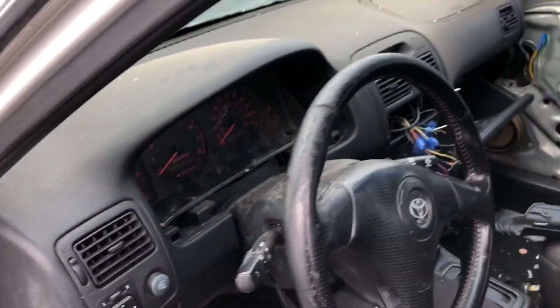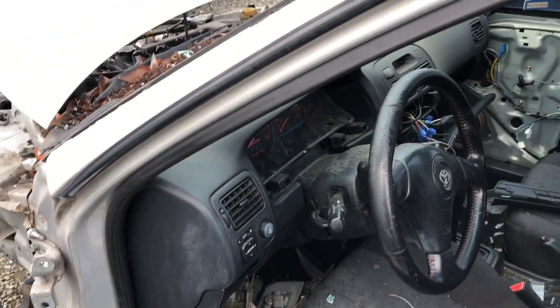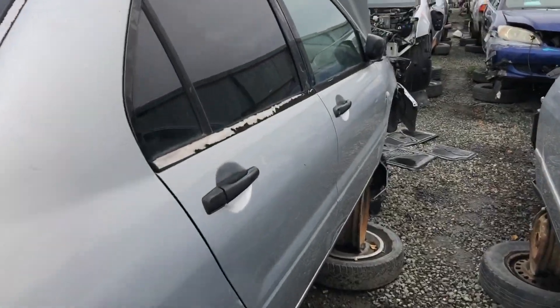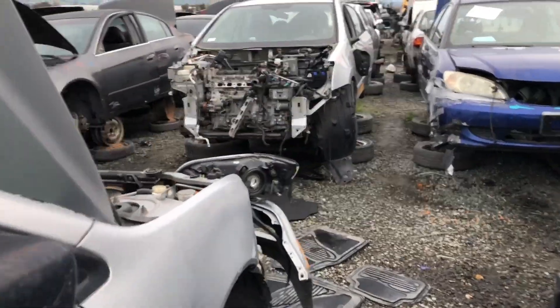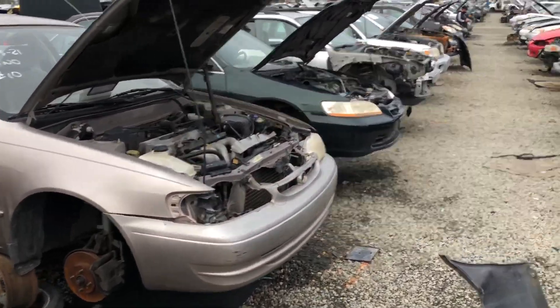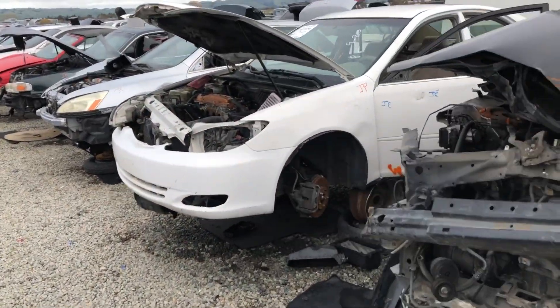One of the guys I sold the shift boot and shift knob to actually messaged me saying that he wants the cluster. I just sent him a picture and I'm gonna go ahead and wait for his response — or at least a deposit — and then I'll go ahead and pull off the part.